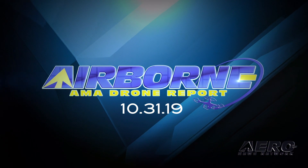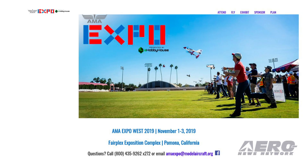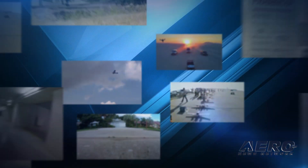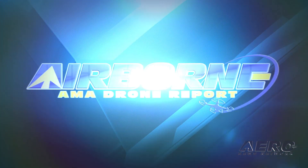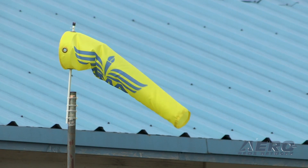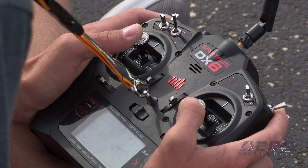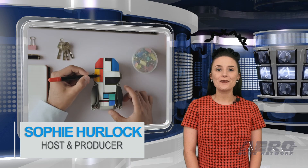Coming up on today's episode of the AMA Drone Report: DJI introduces the Mavic Mini, AMA Expo West starts tomorrow, and UAS operations restricted over more federal facilities. Welcome to Airborne's AMA Drone Report, a weekly news program covering the recreational drone world, in partnership with the Academy of Model Aeronautics, one of the oldest and most respected aviation organizations in the world, with more than 200,000 members and 2,400 clubs across the country. Happy Halloween! I'm your host, Sophie Herlock.